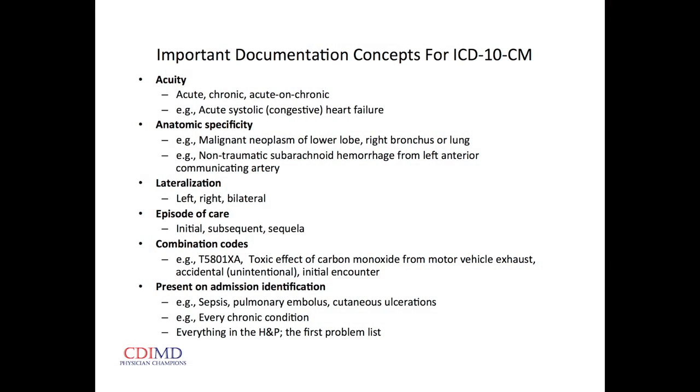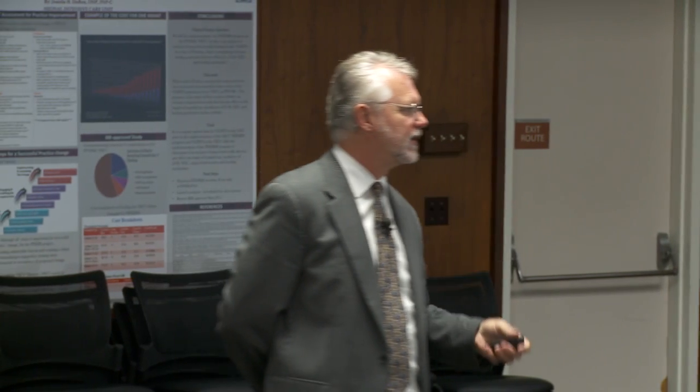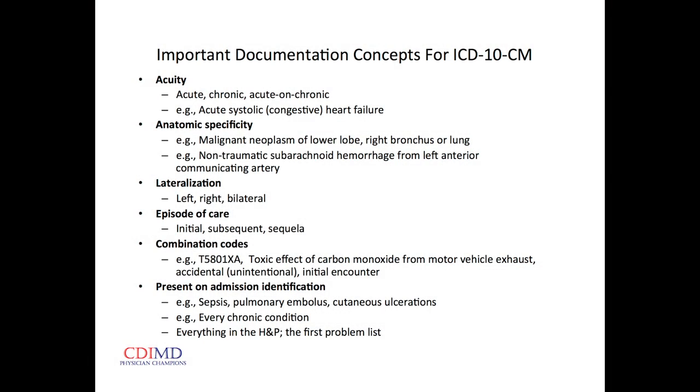Episodes of care apply to trauma and medication toxicity-related events. The initial episode code is used during the active treatment phase; subsequent codes are attached to diagnoses during the healing phase; and sequela codes are used when healing is totally complete but something arises that relates to the original injury or toxicity. Also new: combination codes.